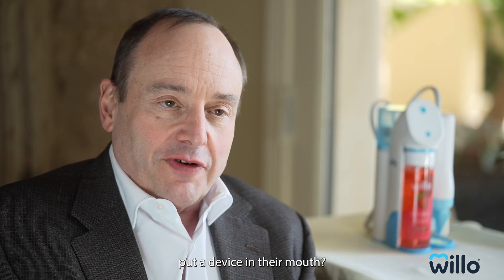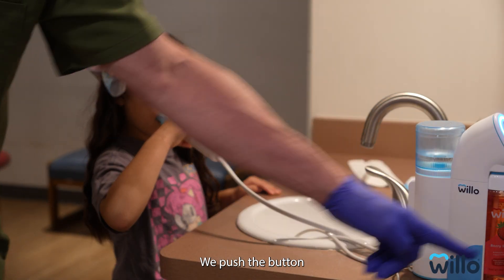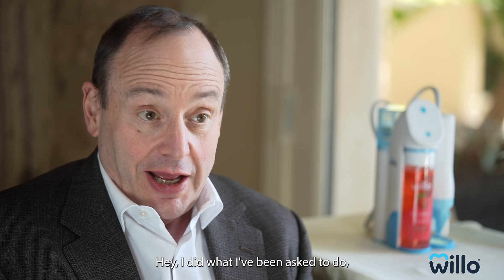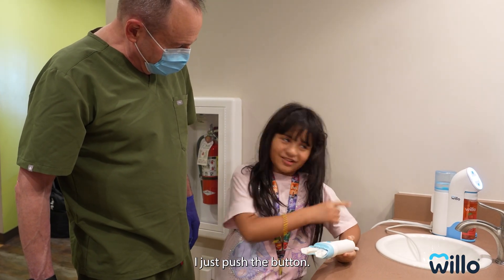What if they could just put a device in their mouth? The Willow device could be placed in their mouth, you push the button, and it's effective results every time. The child is happy because they did what they've been asked to do, but they didn't have to do anything — they just pushed the button.